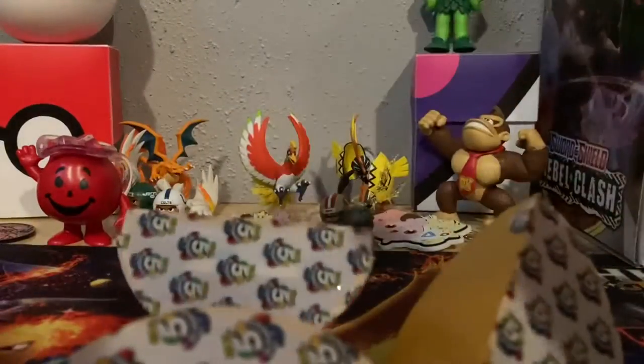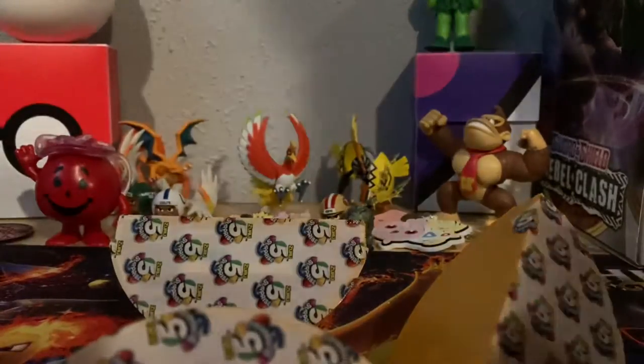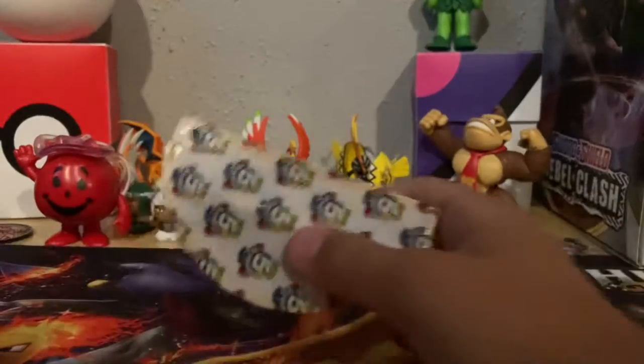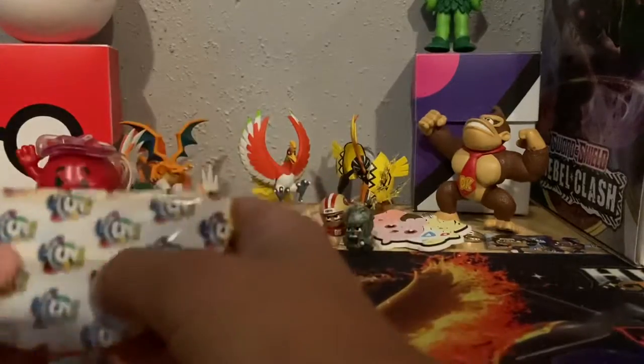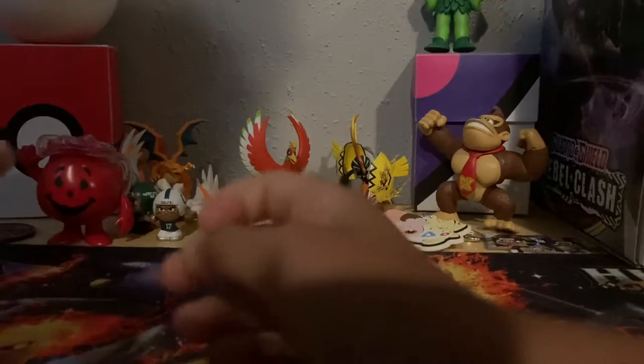There you go, okay, you can open those. It looks like there's — you might poke a hole in there or something. Okay, let them open that, let's see. Oh, I think you can like do a little tear maybe.